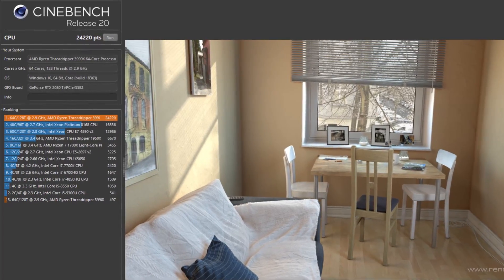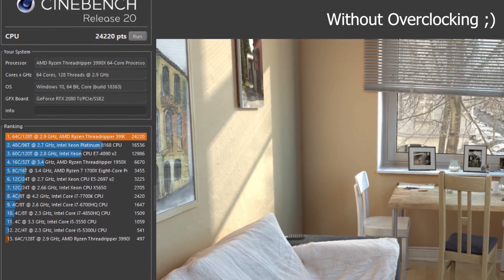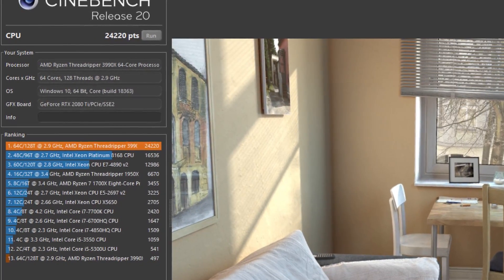So first off we have to run Cinebench R20, because that would be fun on a processor like this. And as you can see, the results really speak for themselves — I'm sure it's the fastest single-CPU desktop processor score to ever exist in this application. And it finished just a little bit too quickly, so I think we could actually get even better performance rendering more intense workflows.